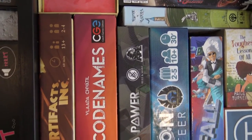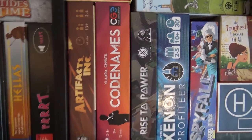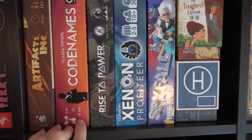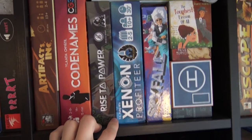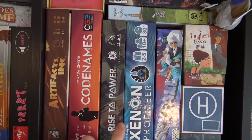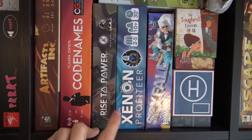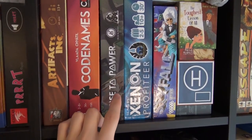Codenames — I don't think I have to talk about this one. It's one of the best if not the best party game out there, where you try to guess your own words from very narrow clues. Rise to Power is a two-to-six player game we played two-player — you build up your city with cards, need a power source, and try to get the most points. I need to play it more but what I remember is that it's really cool — both Alina and I liked it.